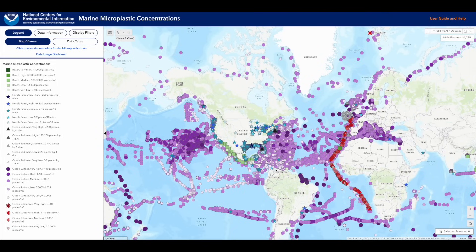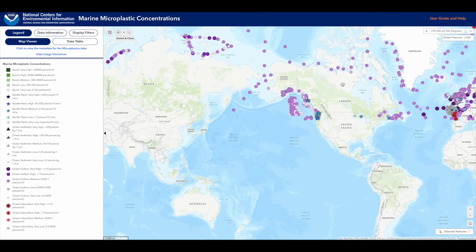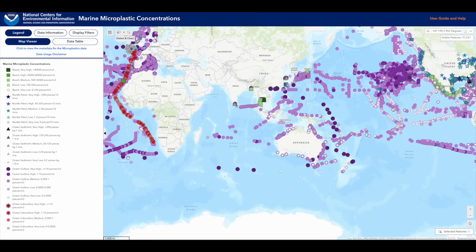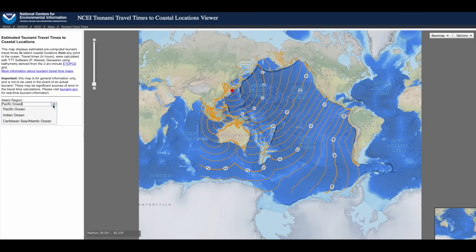Also linked below is the microplastics viewer. Now, this one doesn't really offer real-time assistance, but it's interesting to look around at some of the big surveys and see what they did find at various points on the globe. Spending about an hour with this one will give you a pretty good idea of what they found and where.